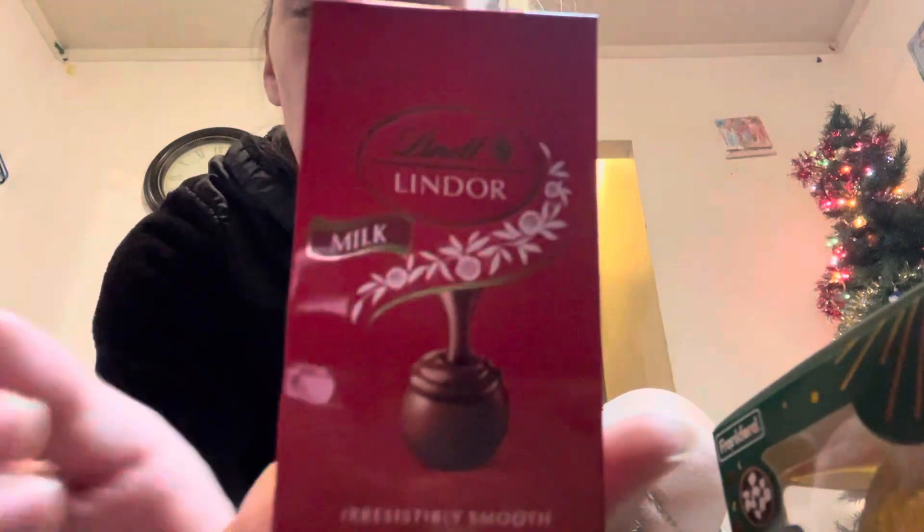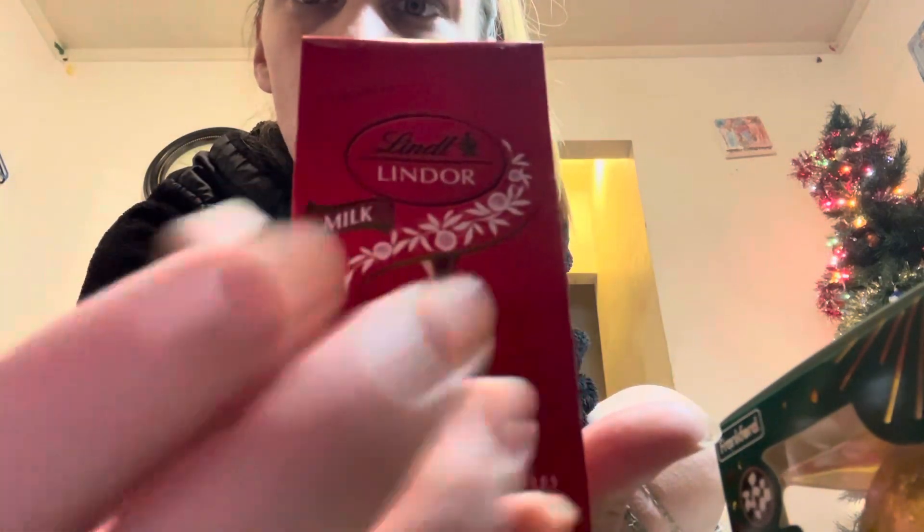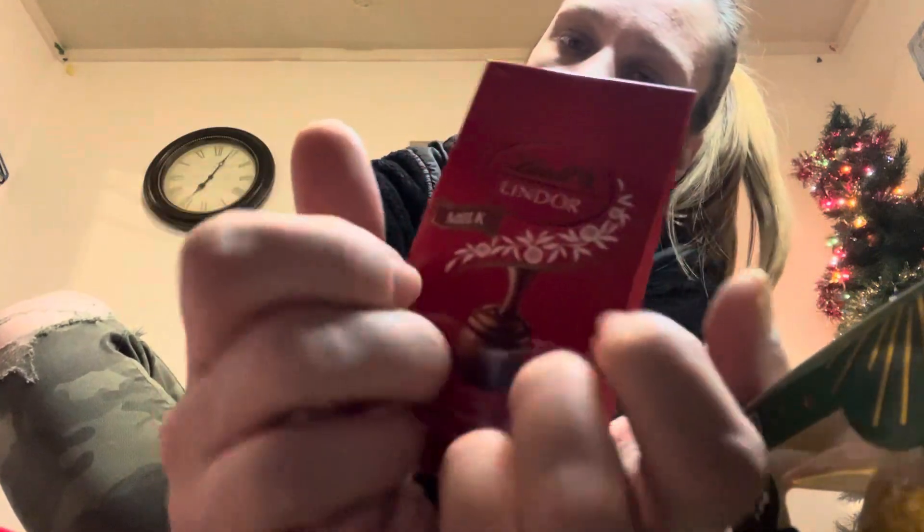Next, these Lindor chocolates. Lindor is probably like one of my favorite chocolates — they are so good. Some pieces, there's three of those.